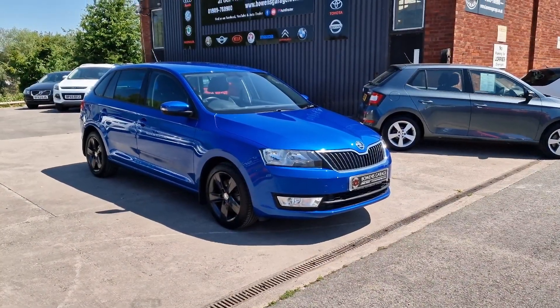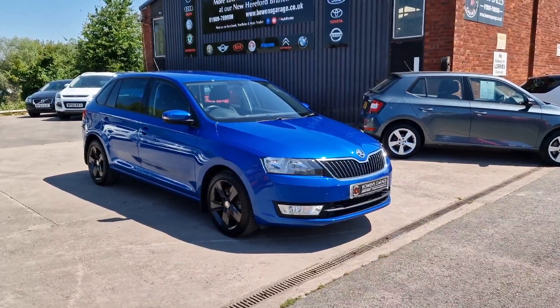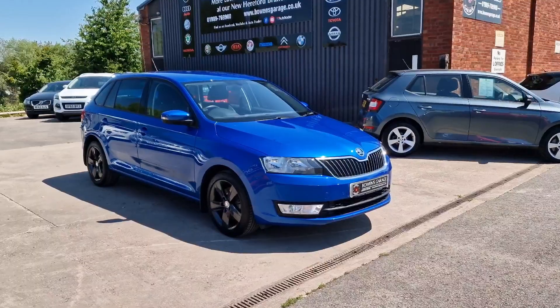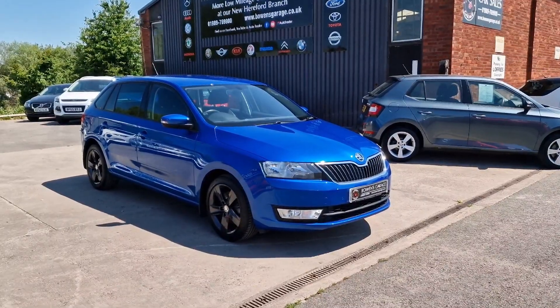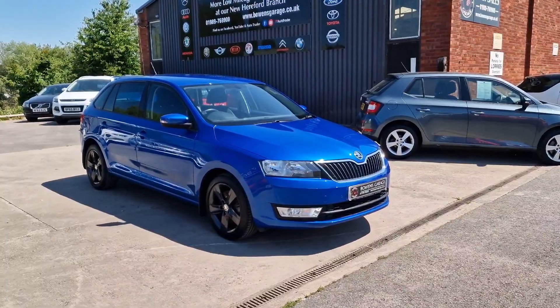Good morning ladies and gentlemen and welcome to Bowen's Garage. This is our latest arrival: a 2016 on a 66 plate Skoda Rapid Spaceback. This is the SE Tech 1.2 TSI petrol with 5 doors and a 6 speed manual gearbox, finished in the fantastic race blue metallic with the grey wheels, and it has covered just 22,000 miles.